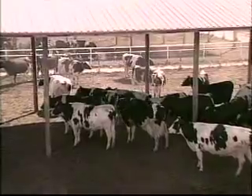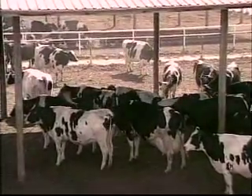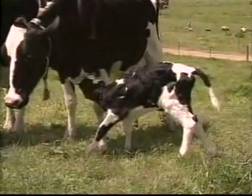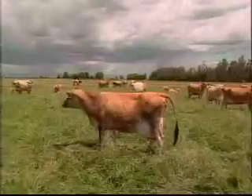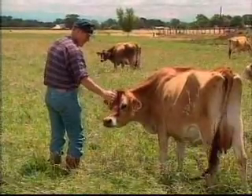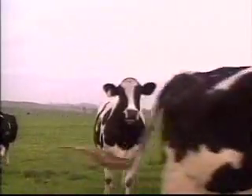Dairy refers to the kind of cows that produce milk and the place where milk is processed. A female cow produces milk after she has given birth to a calf. Farmers raise different breeds of dairy cows. These brown colored cows are called Jerseys, and these black and white cows are Holsteins.